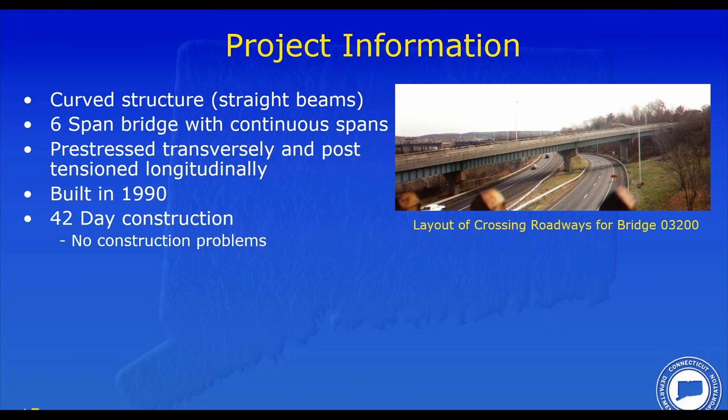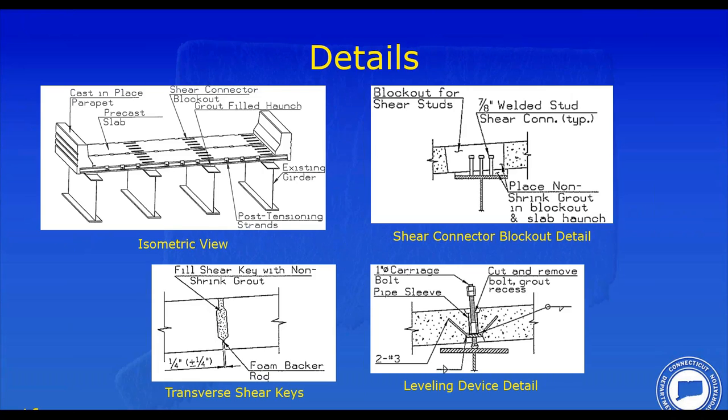It is a six-span structure with one continuous span in the middle with pin and hangers. The deck panels themselves were pre-stressed transversely and post-tensioned longitudinally. We built the deck in 1990. We specified a construction schedule of 120 days and included an incentive clause in the contract — the maximum incentive was paid out at 42 days, which is exactly what the contractor built. There really were no construction problems. I came back from vacation and they were already on span three.